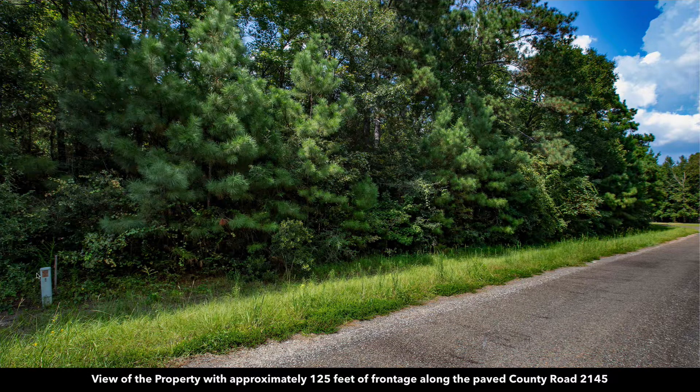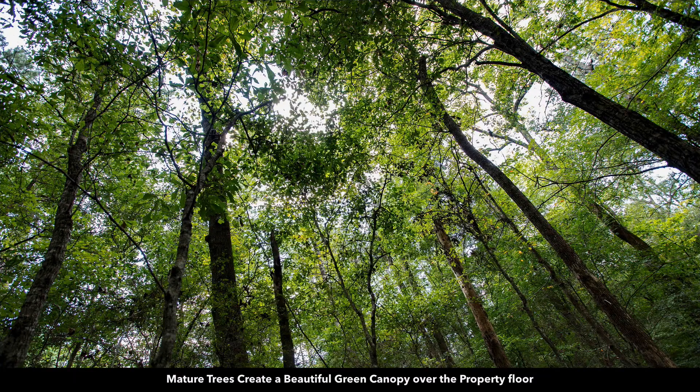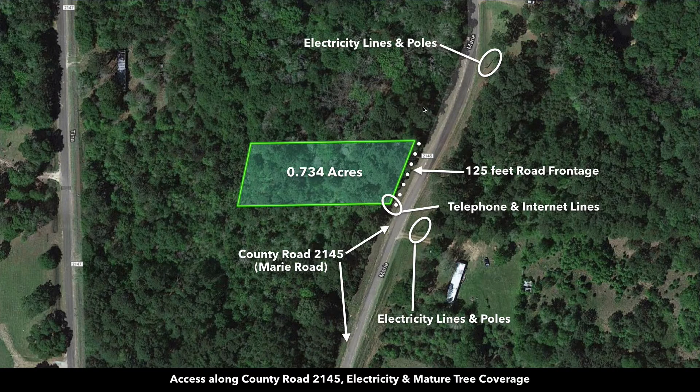Here we are looking at the property from the paved county road. There's about 125 feet of frontage along the paved county road, and the property is covered with dense mature trees, which creates a natural canopy of shade and privacy. Here we have the parcel outlined in green.